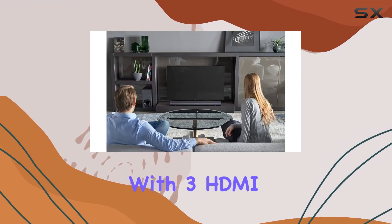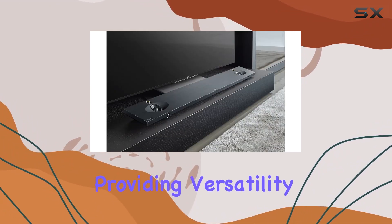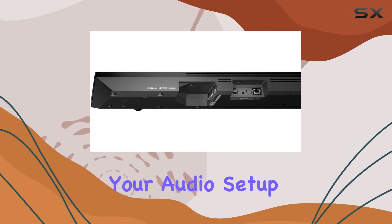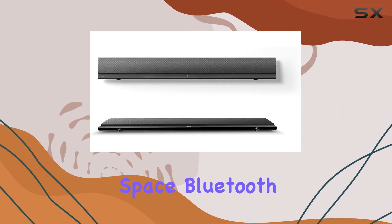Connectivity is a breeze with 3 HDMI inputs, HDMI ARC, and more, providing versatility for various devices. The option to easily add wireless surround sound speakers expands your audio setup, while wireless multi-room listening lets you enjoy your favorite tunes throughout your living space.